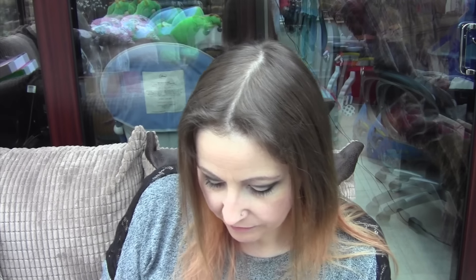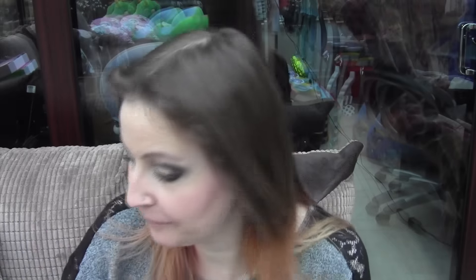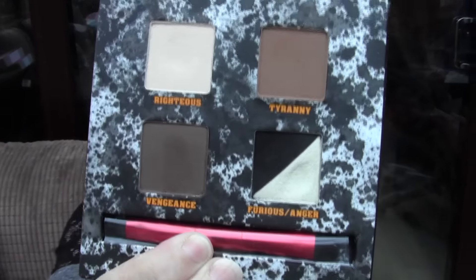This feels so awkward filming because I haven't done it for a while — it's going to take some getting used to, getting back to it. And then I don't know if I've shown this before — it's Pulp Fiction by Urban Decay. Love this palette again. You get all these gorgeous colours and I have used this quite a lot. I really, really do like it.